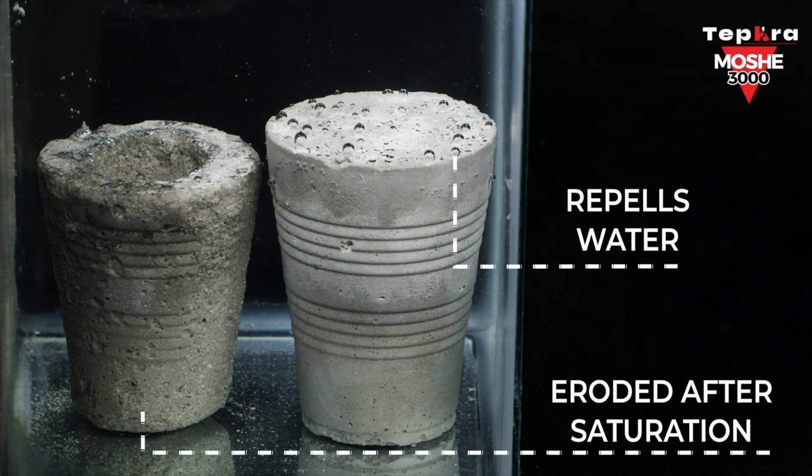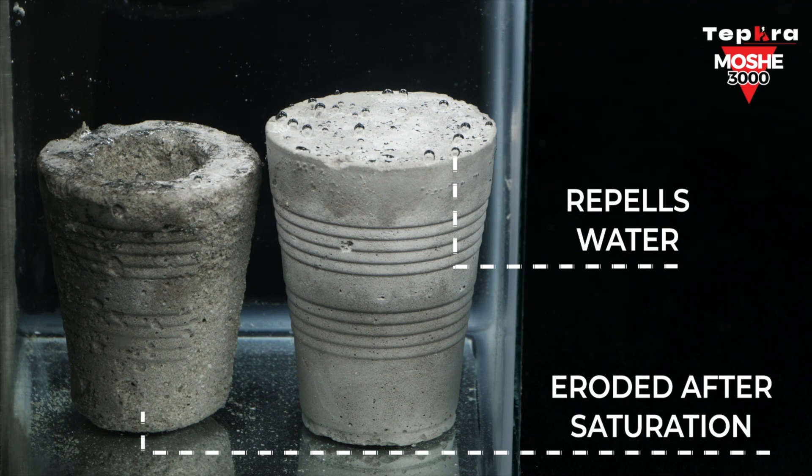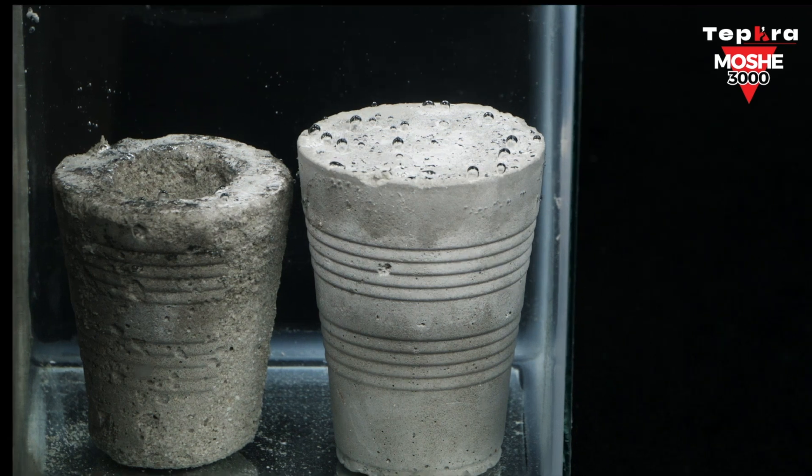In addition to adding water protection and structural strength, Moshe 3000 also breaks down sodium chloride, protecting it from corrosive seawater applications. It can also withstand intense water pressure and help reduce shrinkage in the setting of concrete.